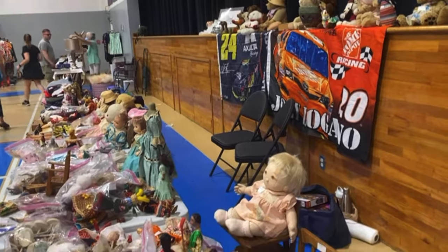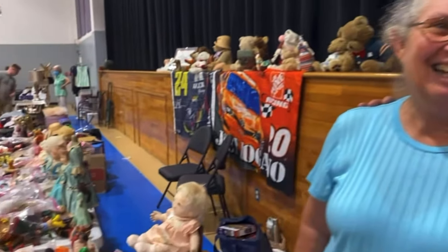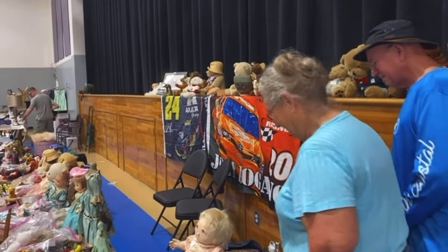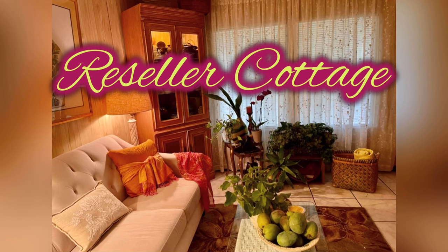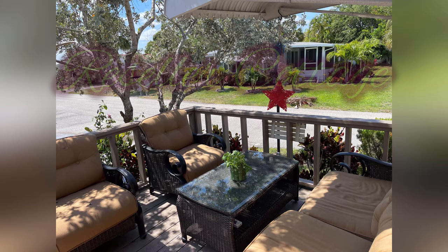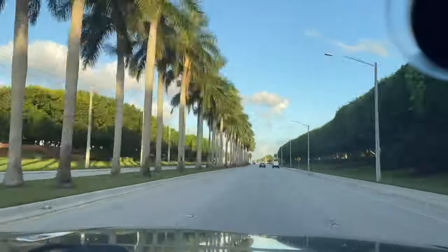So we just bought everything, so Mr. and Mrs. Dahl can go home. Are you happy? We're very happy. Thank you so much. This stuff is all great. We're going to load it up and take it back to the reseller cottage.